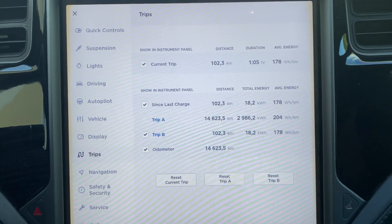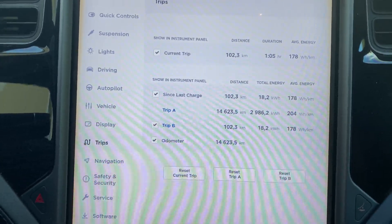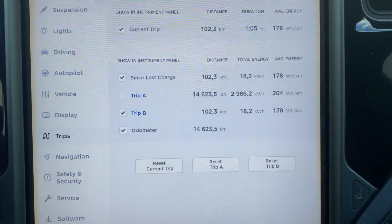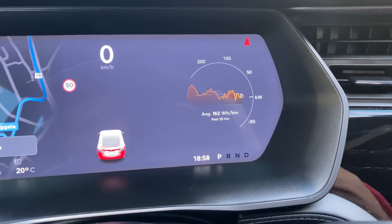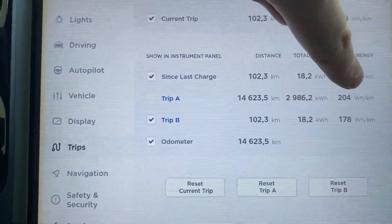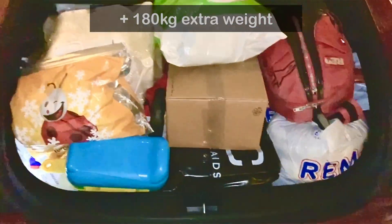We drove exactly 102 kilometers and 300 meters. Total energy use is 18.2 kilowatt hours. Average energy use is 178 watt hours per kilometer. For the past 25 kilometers it's slightly lower at 162 watt hours per kilometer, and the total trip average displayed is 204 watt hours per kilometer.